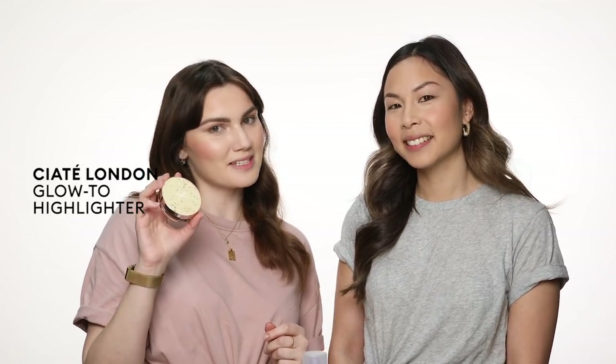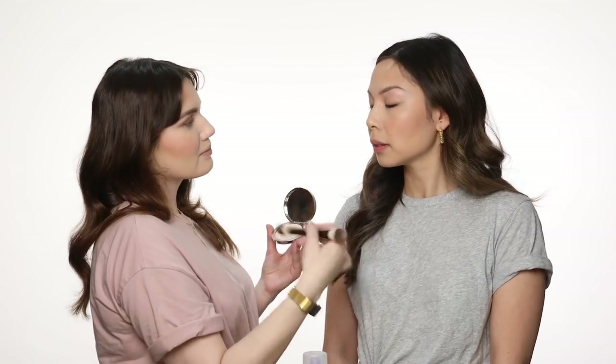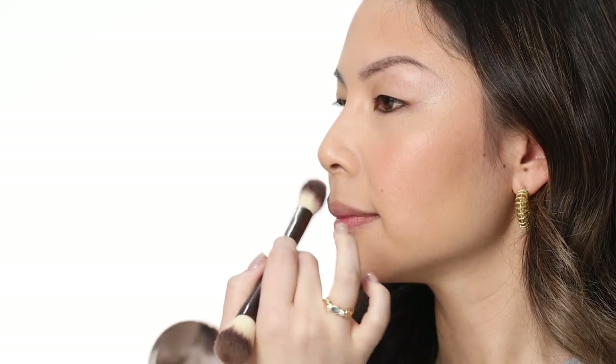Next up is highlight, one of our favourite steps. This one again is from Ciate — they do quite a few vegan products, so they're a good one to check out. What makes a product vegan is no animal products or animal byproducts within the product. For example, something like honey would be an animal byproduct. Beeswax can sometimes be in lip products like lipstick, and honey sometimes in skincare.